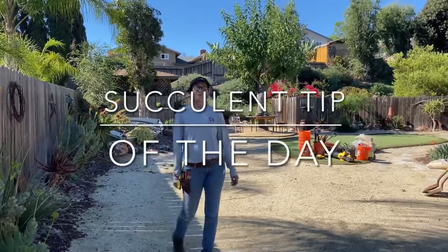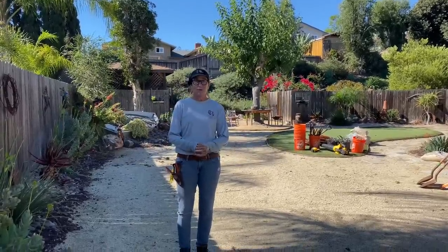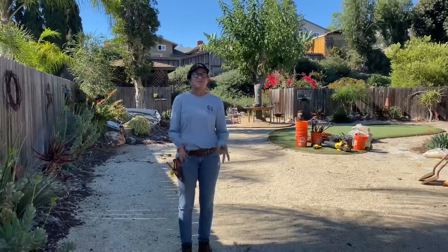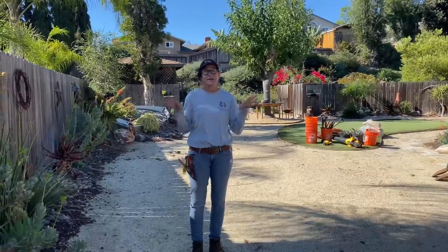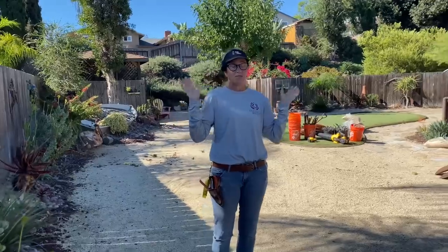It's Laura Eubanks of Design for Serenity with your succulent tip of the day, and I am in San Carlos today at one of our very first installations. This install predates Tip of the Day — I know, I'm shook.